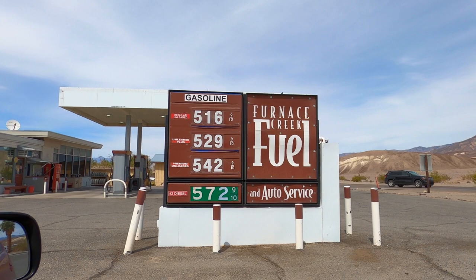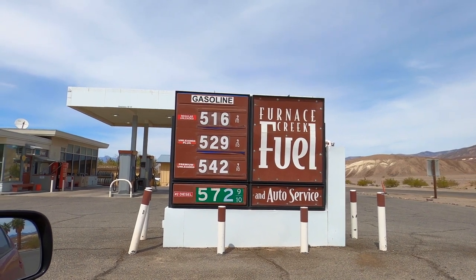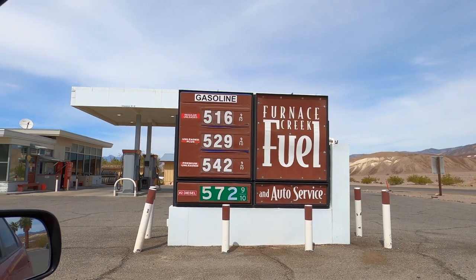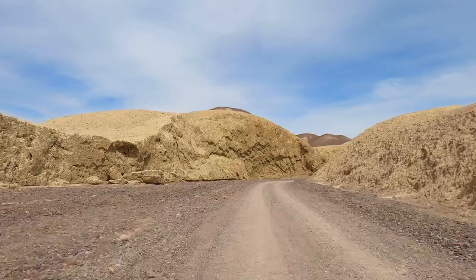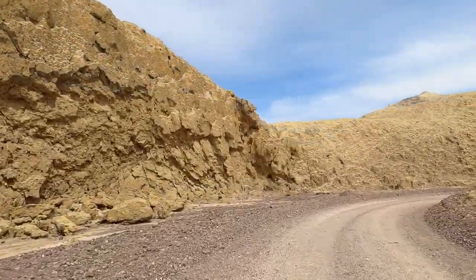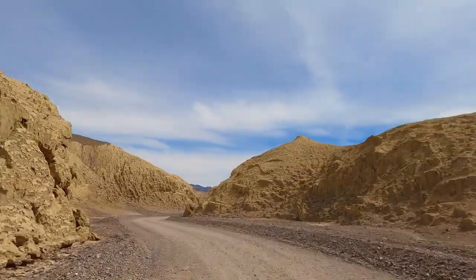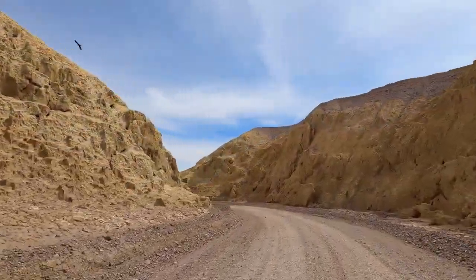Dead Valley is the hottest place on the planet, with a recorded temperature of 134 degrees Fahrenheit, and Badwater Basin is the lowest place in North America at 282 feet below sea level. It's also time to put some gas — look at those prices: $5.16! That's the most I've ever paid for gas, but since I have a hybrid I only paid $26, which was pretty awesome. Now we're driving through Mustard Canyon Drive — a short drive, about 20 minutes depending on how fast you go.